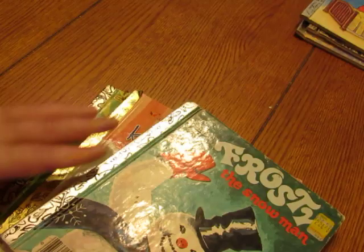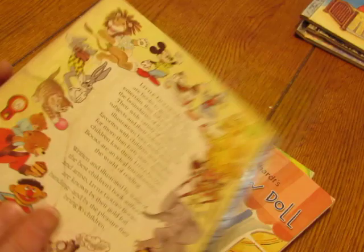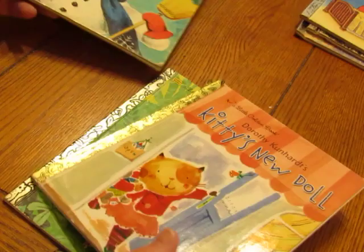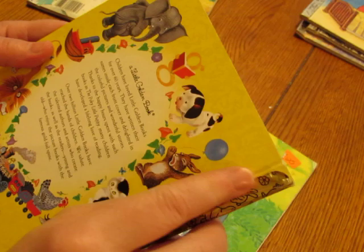'Frosty the Snowman' is another one with a Phase sticker but it's in good condition. This listing is called 'Frosty.' Then 'Kitty's New Doll' — this one is newer but the paper is peeling a little bit. If you're going to make a journal out of it, you'll have that anyway.